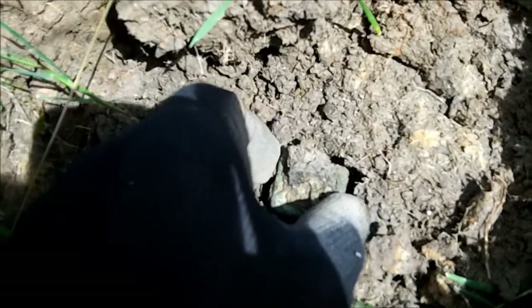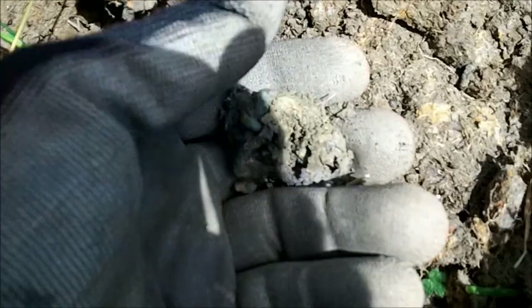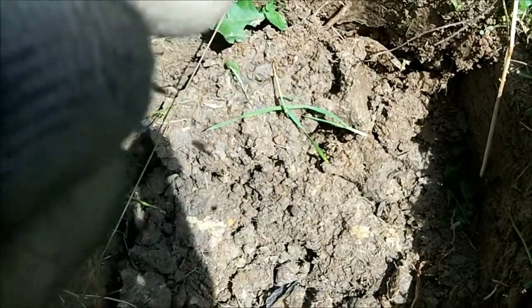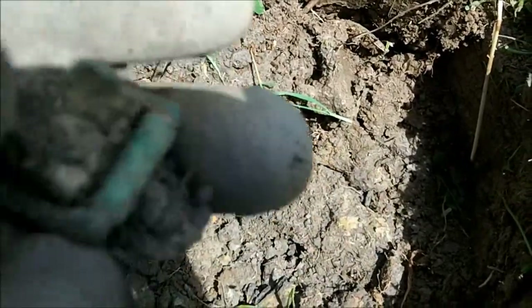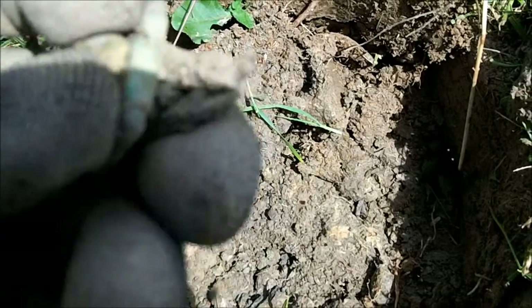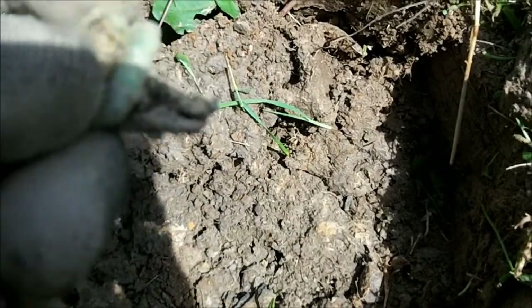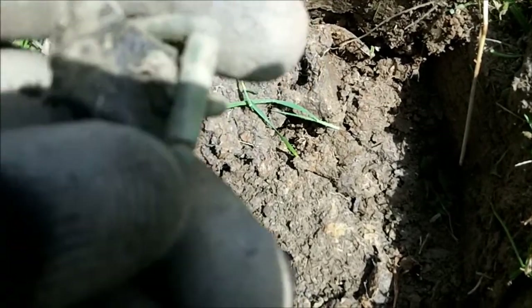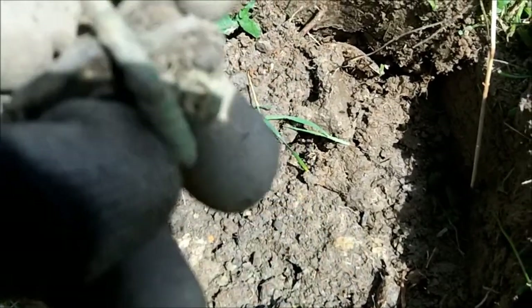Right, my first signal - it looks like a harness buckle. Bloody hell, full of ants that hole! Harness buckle, still with pin, still with some leather in it.